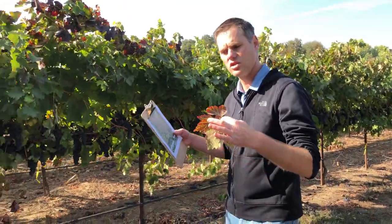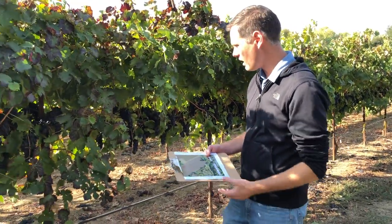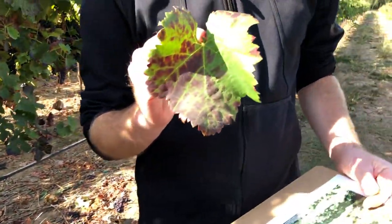It's about six years old, and didn't show any symptoms of virus until this recent year, but now we can clearly see symptoms of leafroll 3 affecting the six-year-old planting.